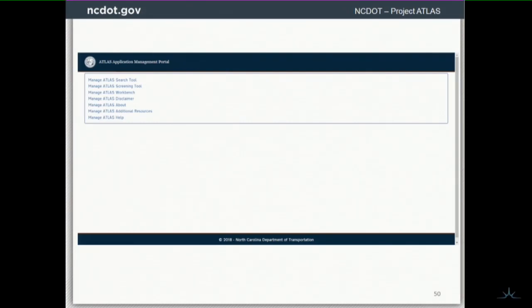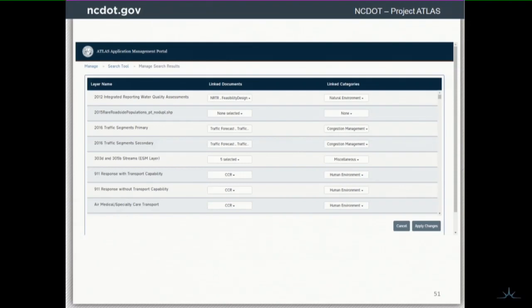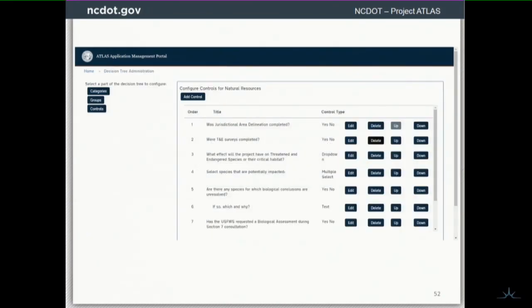The last thing is our application management tool. We've got Michelle Worf, who works for the Environmental Analysis Unit — she's our Atlas coordinator. She and some others have access to this application and can add a new layer to the NRTR deliverable, for example, because those folks are subject matter experts — environmental scientists who are getting the memos about new mandates and which data sets to use. We built an administration application for that purpose so she can go in and update questions in the workbench.